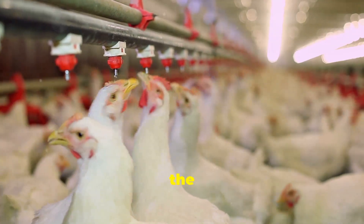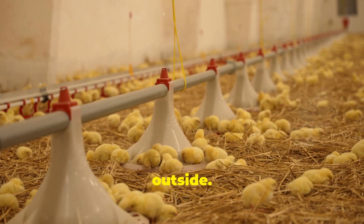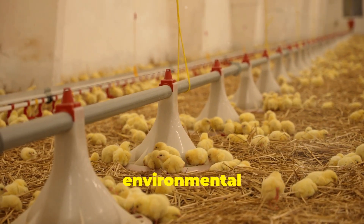Climate control systems maintain the perfect environment for the chickens, regardless of the weather outside. Even waste management is handled efficiently, keeping the farm clean and reducing environmental impact.